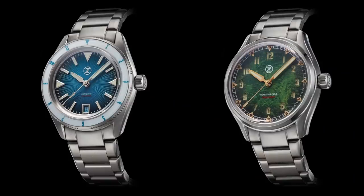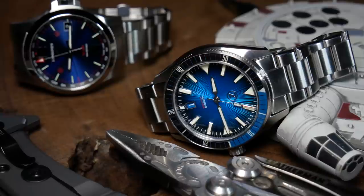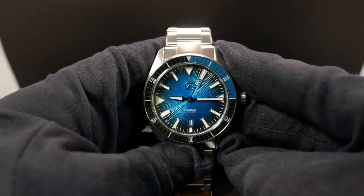Last year, Zelos released the 39mm Horizons, and people seemed to love the design as well as the different dial textures. But Zelos also seemed to realize that not everyone wants a sub-40mm diver, so they followed that up by making a larger version, which is what we're going to look at today.